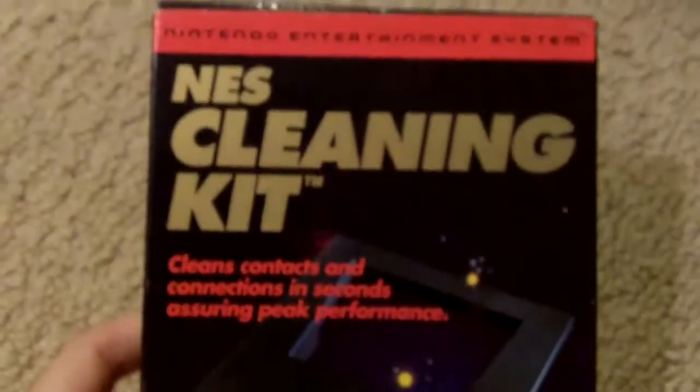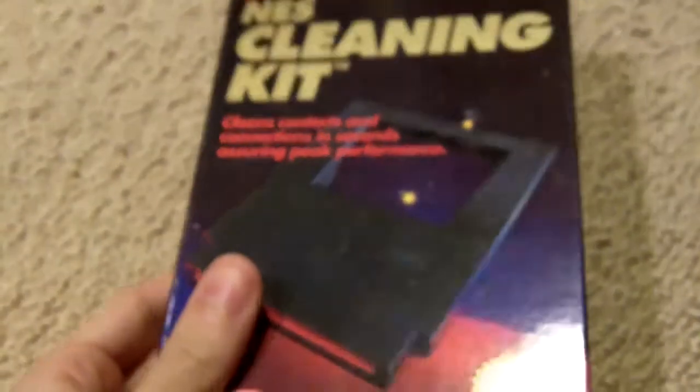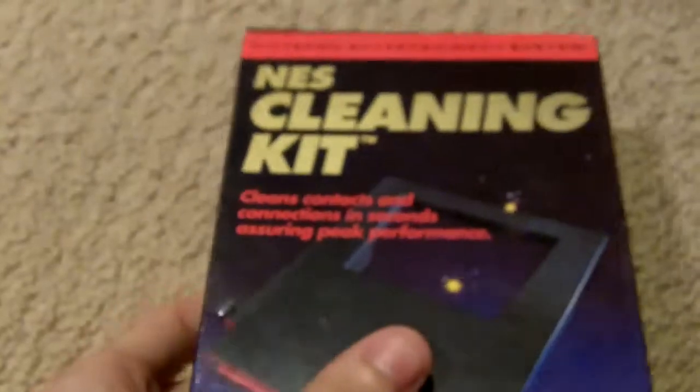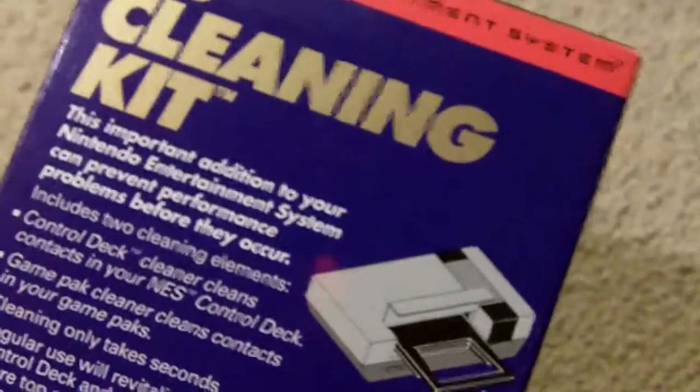Alright, moving on to the games. All of this stuff is boxed and in really great shape. I'm going to start off with the oldest thing I have, and that's the NES Cleaning Kit. I've heard these are pretty hard to come by and really hard to come by boxed. This is in pretty much immaculate condition except for a little dent and a little bend right there. But besides that, it is pretty much immaculate and it's really cool. I'm actually pretty thrilled to have found this.